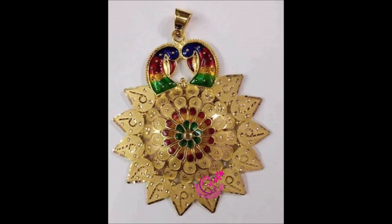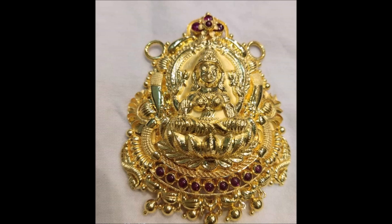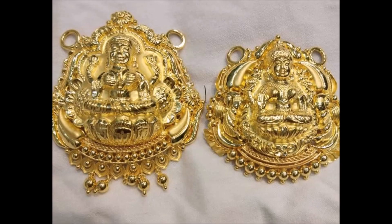Hi viewers, thank you for watching this video. If you like this video, please subscribe to my channel for new jewelry content and press the bell icon to receive daily notifications. Have a nice day — thank you once again.